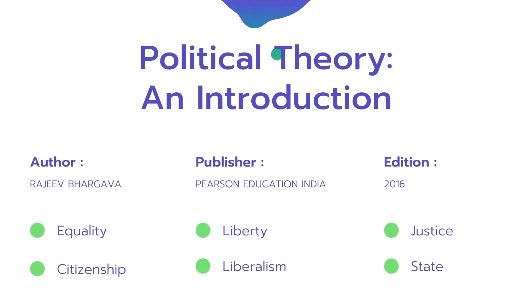Book number one is 'Political Theory: An Introduction' by Rajiv Bhargava, published by Pearson. You can buy the latest edition. This book is important because it's the most simplified book on concepts. It covers equality, liberty, justice, citizenship, liberalism, and the state — which is very important. In every question paper, you will see at least two or three questions from each of these topics.